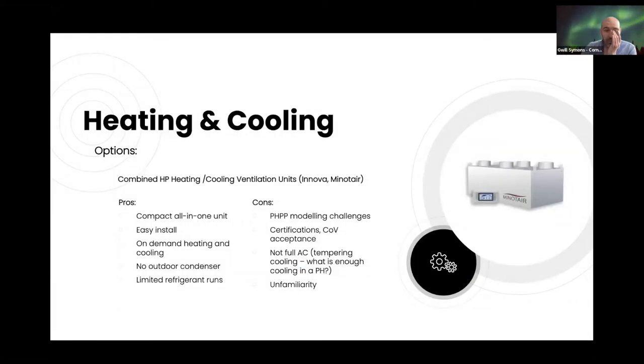For heat and cooling options, we looked at combined units — particularly the Minotair, which are great: compact, all-in-one, easy installs, on-demand heating and cooling, no outdoor condensers needed, and efficient short refrigerant runs. We did have issues with modeling — particularly with the Innova units, which we liked the look of, but getting data out of Italy proved very difficult, and there were certification issues with PHPP. The client also had concerns about whether it was truly full AC or just tempering.